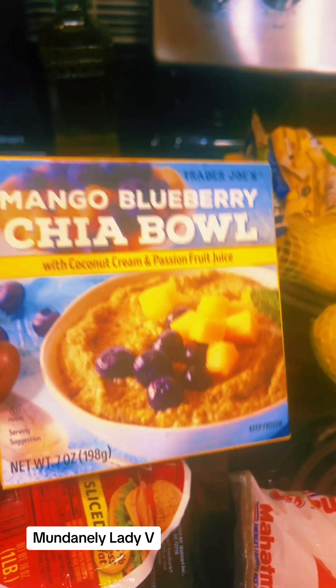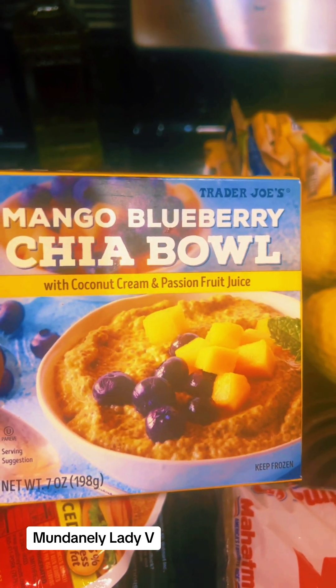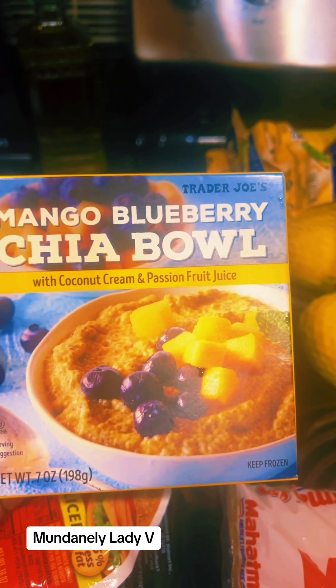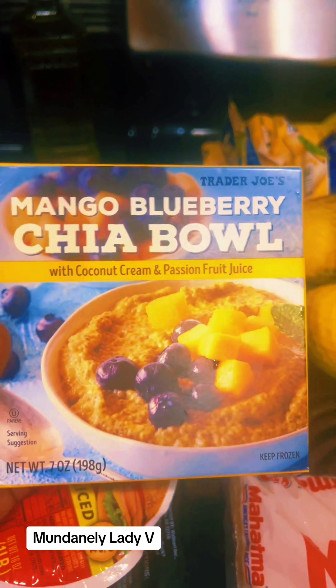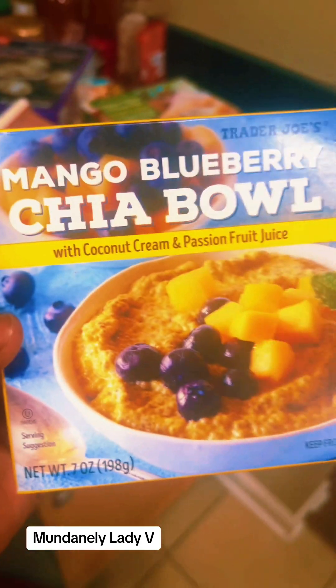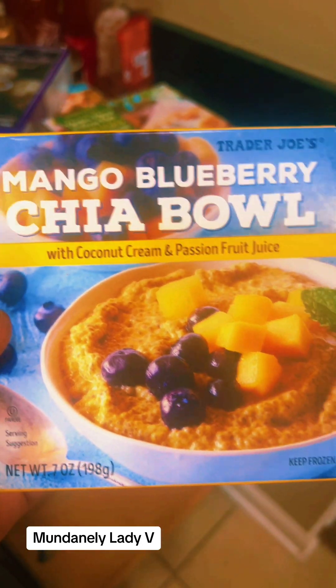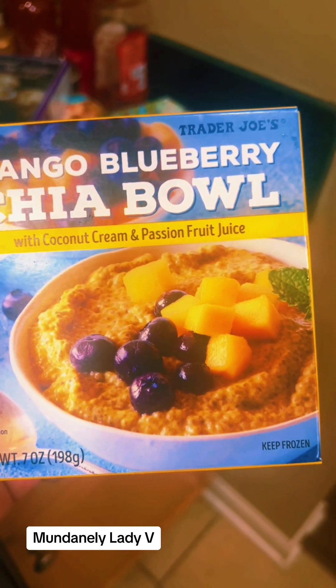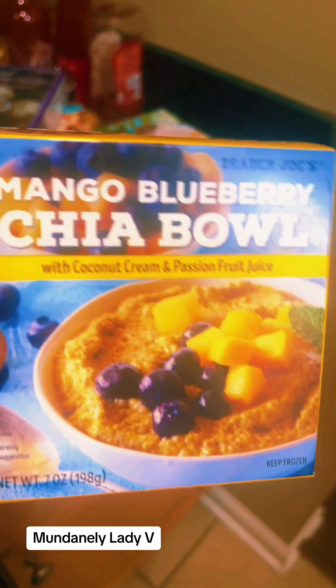This is a newbie — the mango blueberry chia bowl with coconut cream and passion fruit juice. This is a try-me. I saw it and I was like, okay — I love mango, I love blueberry, I love chia, I love coconut cream, and passion fruit is everything.